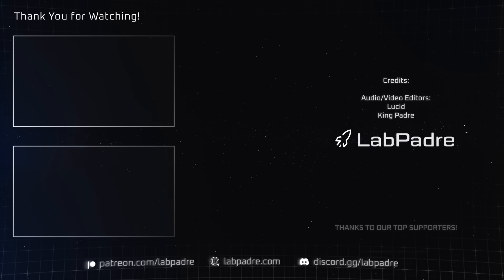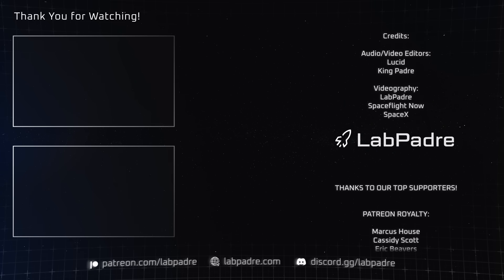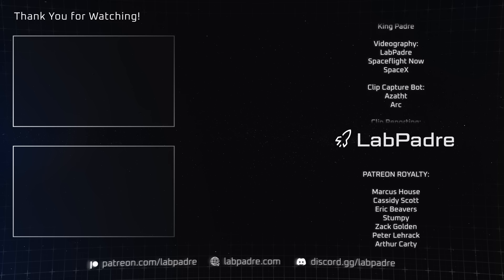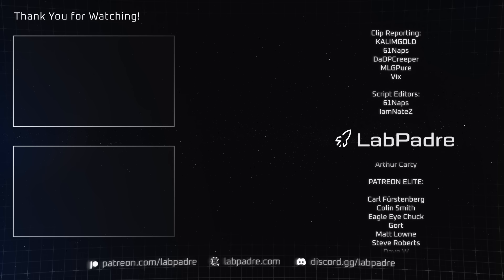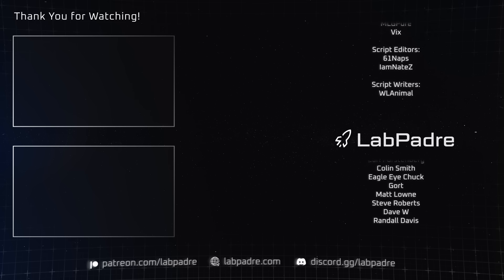And there you have it, another SpaceX and Starbase weekly update with a splash of Blue Origin, brought to you by LabPadre. Don't forget to hit the like and subscribe button if you haven't already, and we'll see you next week.